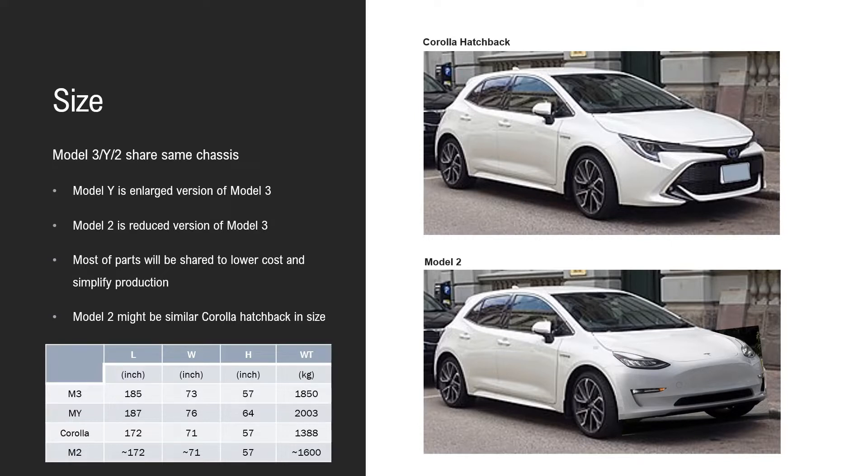Model 2 will most likely have a similar size to the Corolla Hatchback. Here's the picture of the Corolla Hatchback, and here's a modified version representing the Model 2. We are not artists — this is the best we can do.